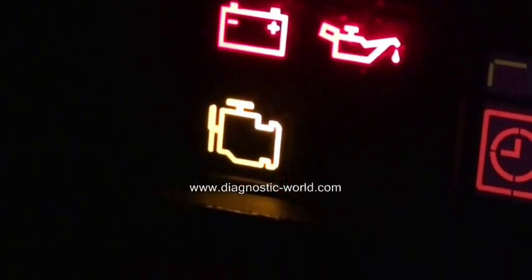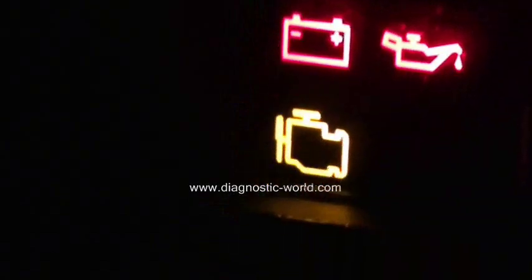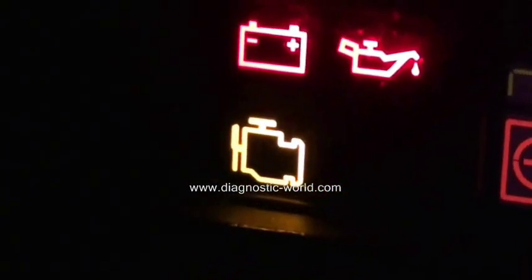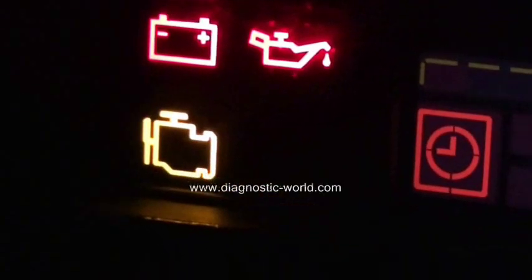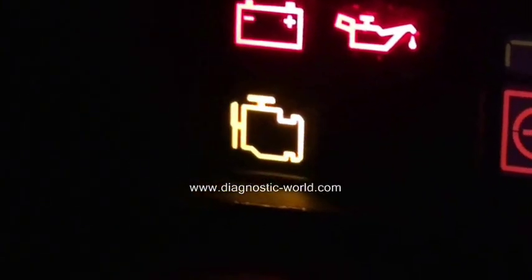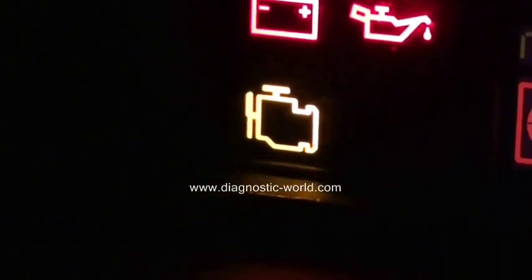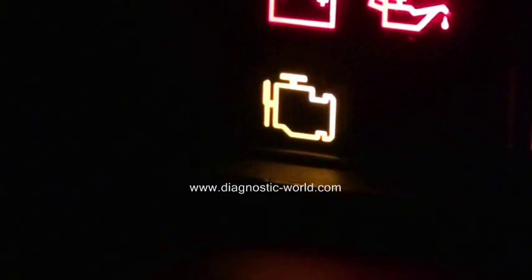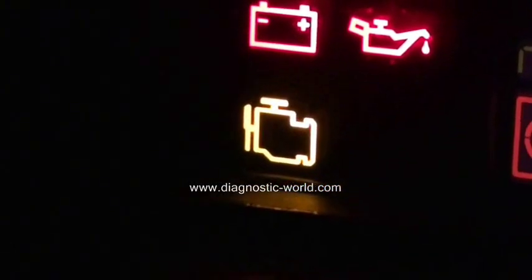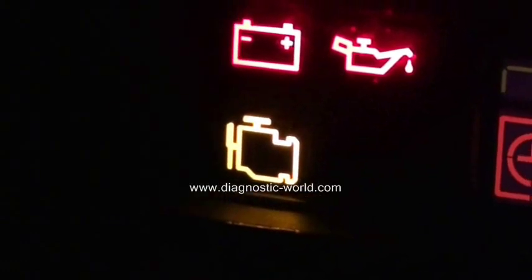On some vehicles it will mean engine diagnostics, on others it will mean emissions control. Whichever way you look at it, you're going to need a diagnostic tool to plug into your vehicle and scan the problem. The problem will be located within the engine module, so as long as you've got a decent OBD2 code reader — which you'll find in the link below this video — you should be able to diagnose the fault.